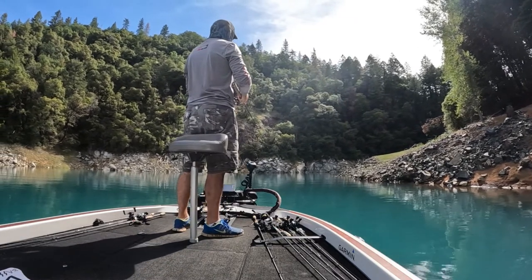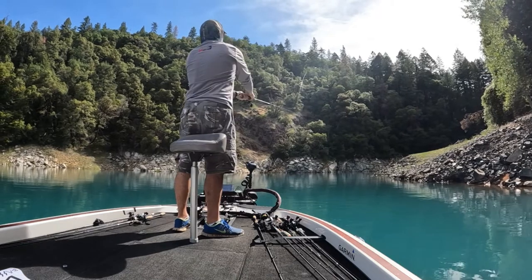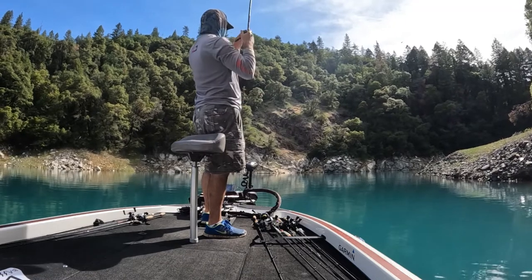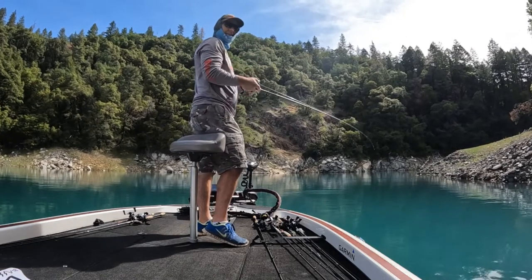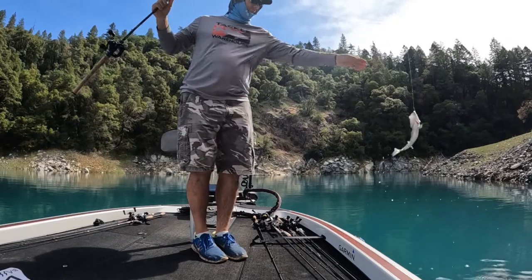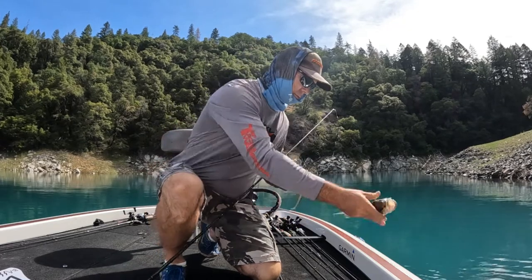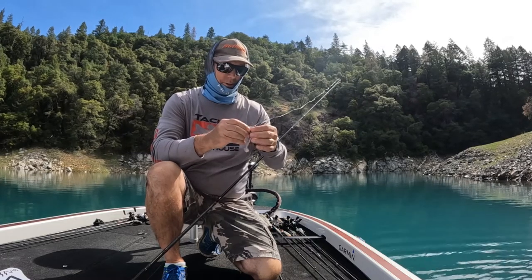There we go, fish on. Got a little guy. Must be a billion 12-inchers in this lake. Another fish catch, another 12 incher. I probably caught 20, 30 of these fish already this morning and it's not even 10 o'clock. Just a little swim bait and these fish are all over them.